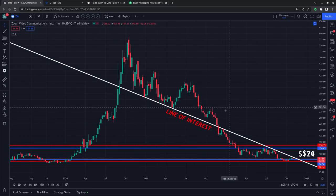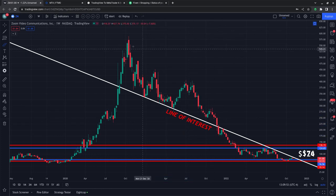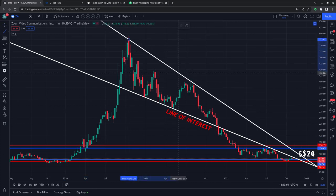Let's just kind of back out here. I want to show you guys this line of interest. Typically, I explain that when I pull up a chart, I look for the financial support level if it's in an uptrend. And if it's in a downtrend, you look for the resistance level.